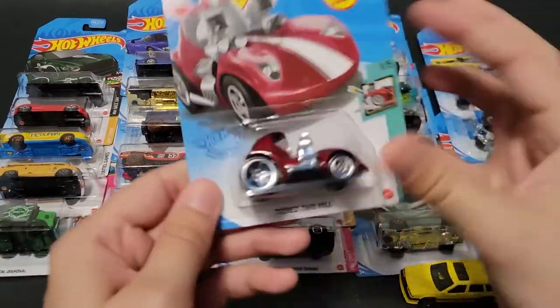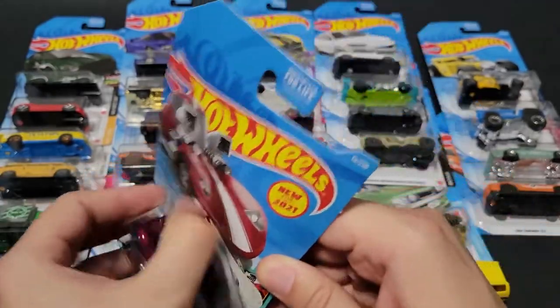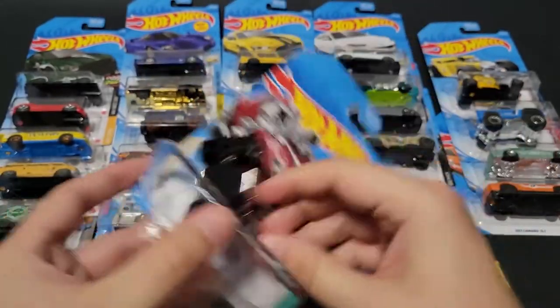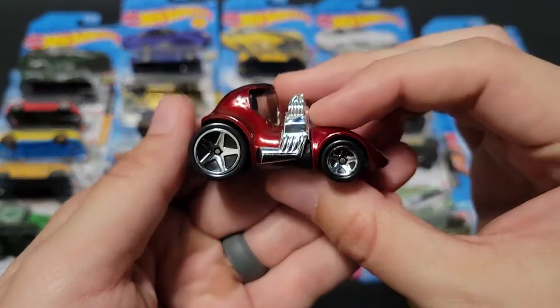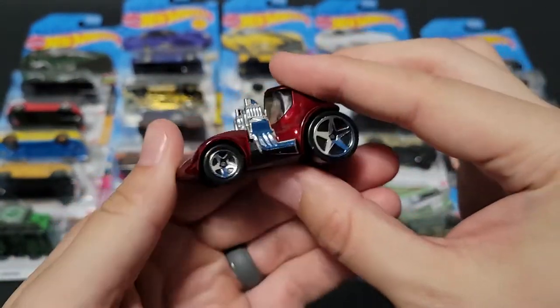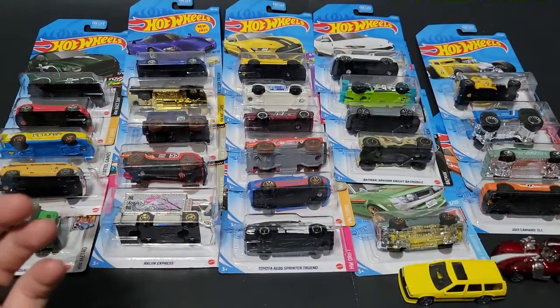Let's go through some of the less popular ones. We've got a Tuned Twin Mill — this is new for 2021. I do like maroon on this one. It kind of has a Red Baron look to it. That old casting from Mattel — the Red Baron is actually really pretty cool.